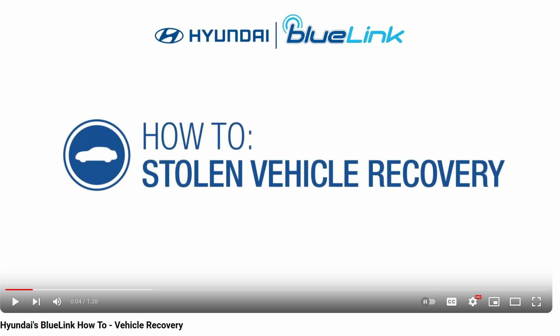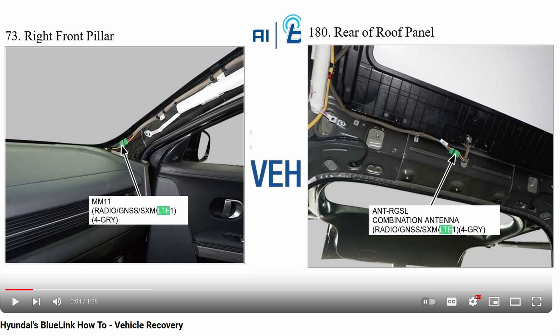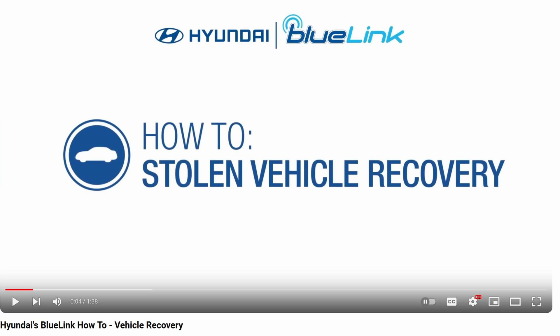What about Blue Link, you ask? The fancy tracking system that Hyundai advertises — that it can track and kill the car remotely if the police want? That Blue Link is as good as dead when the thieves cut or disconnect the 4G GPS antenna, as seen here. In fact, it's the first thing they do before driving away. I disconnected the 4G and GPS antenna as well — not because I'm driving a stolen car, but because I don't want anybody tracking me, and I definitely don't want an accidental update that will break the car.